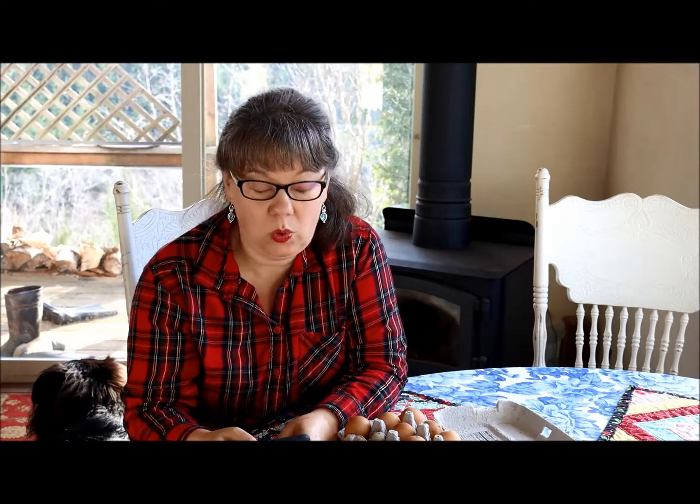Another old-timey method is preserving eggs in slaked lime. Those eggs will last about six months to a year. Again, they have to be unwashed and can't be dirty, and you have to be careful because even food-grade slaked lime can be somewhat dangerous, so read up on it and know what you're doing before you attempt it.